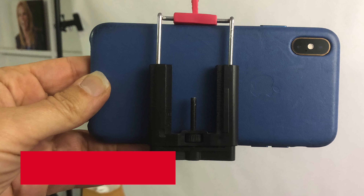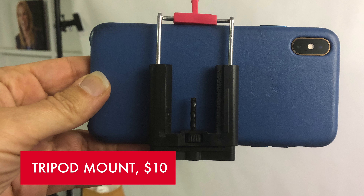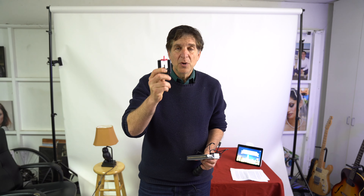Speaking of accessories, you're going to need a tripod mount for your smartphone. Try as you might, you cannot hold the camera steady for longer than a minute. You will need this, and it's going to do wonders for you when you make your time lapses.